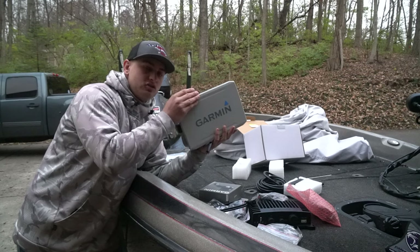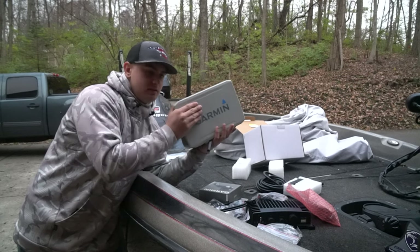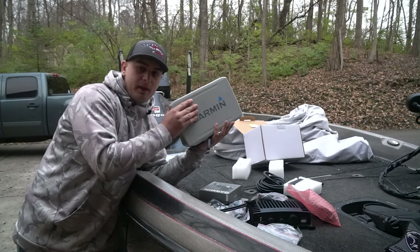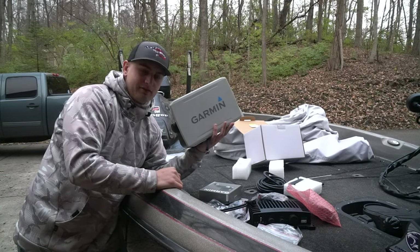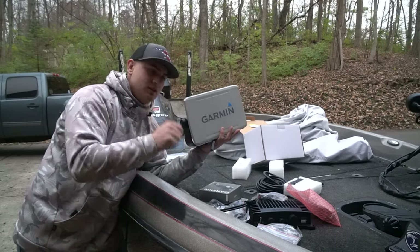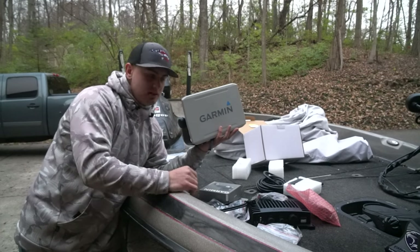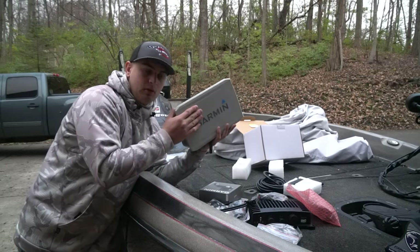I'm going to install this without showing you guys — it's just a unit. If you guys want to see how to install different units, go back on my page. I've got multiple different videos on how to install graphs — the 9.3 SVs, Hummingbirds, everything. So if you want to see how to install units, go check those out. But I'm going to get this swapped out and we'll get going.